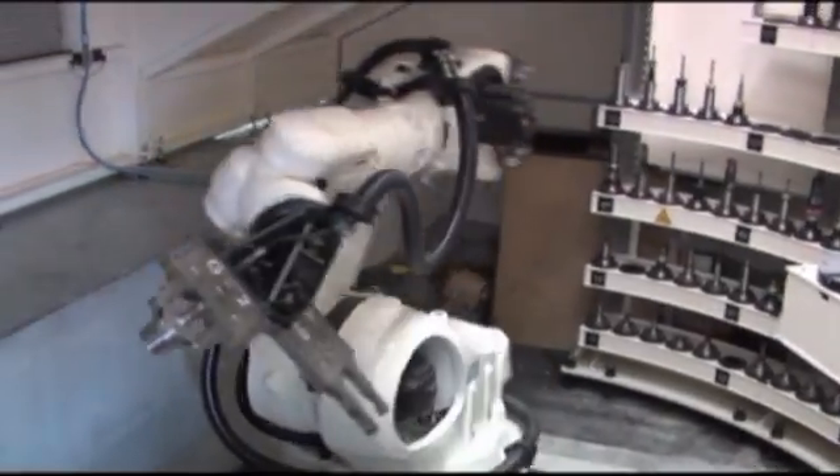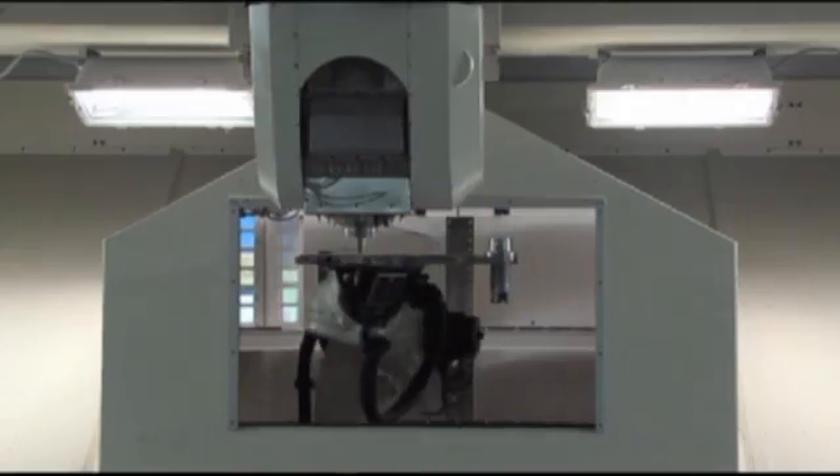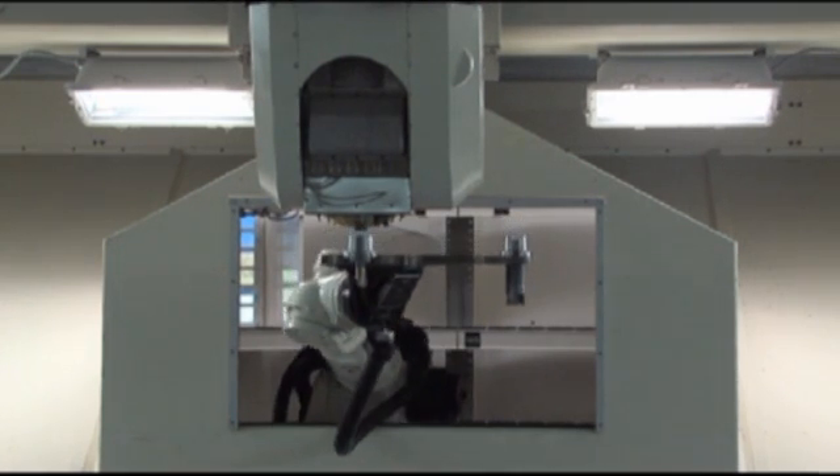Jobs that are too dangerous, too difficult, or too time-consuming can optimally be catered for by an industrial robot.